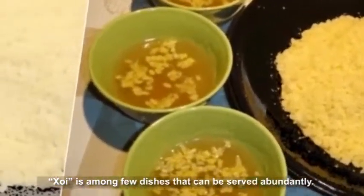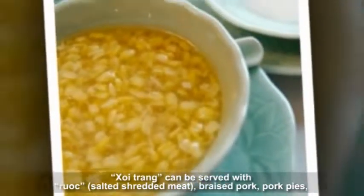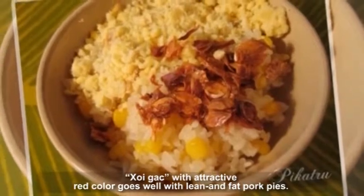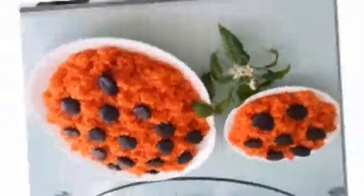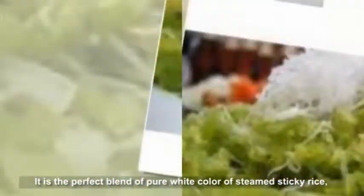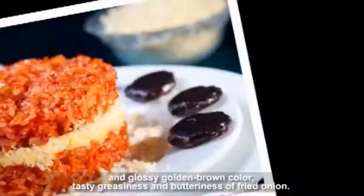Khoi is among few dishes that can be served abundantly. Each type of Khoi has a flavor and way to combine with other foods. Khoi Trang can be served with Ruoc salted shredded meat, braised pork, pork pies, or Chinese sausages. Khoi Gak with its attractive red color goes well with lean and fat pork pies. Khoi Lac and Khoi Duc are coupled with sesame or Ruoc, showing a light yellow color of green beans and glossy golden brown color, with tasty greasiness and butteriness of fried onion.